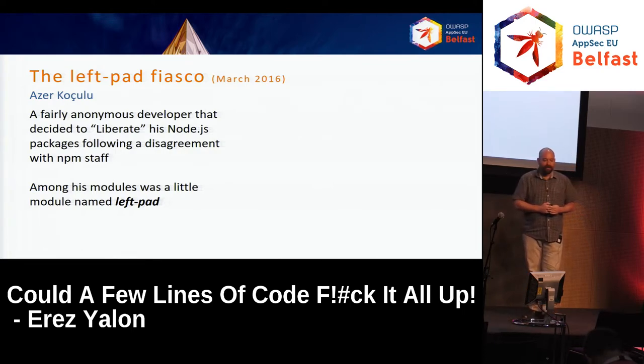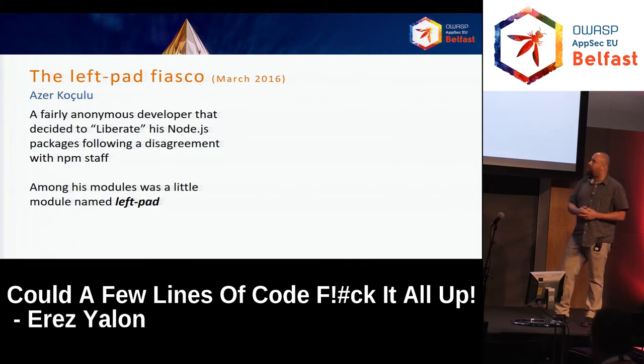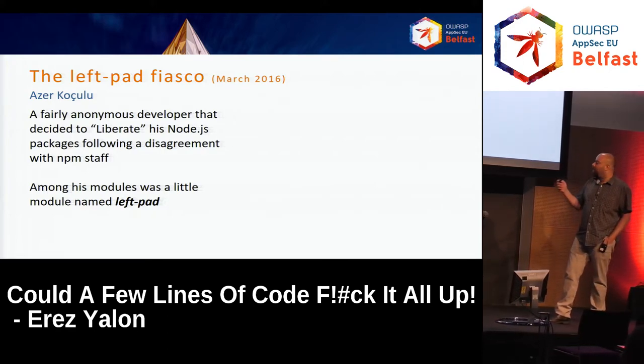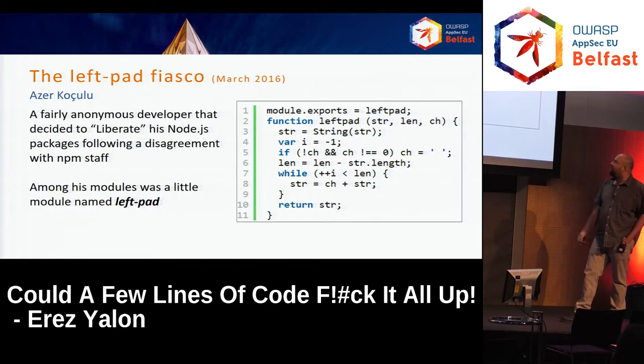How many of you remember the left-pad fiasco? It happened about a year ago. To recap: there was a developer named Azer Koçulu, a fairly anonymous developer who decided to "liberate" — his words — his Node.js packages, following a disagreement he had with the NPM staff. Among his modules was a little module named left-pad. Left-pad was a package of 11 lines of code. Here it is — you can write it down instead, in case it goes down again. Very easy code to implement, though not very efficient.